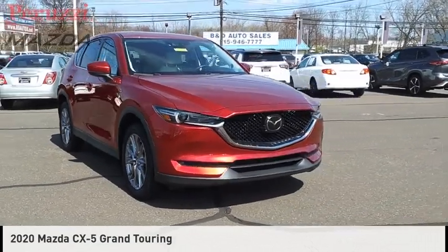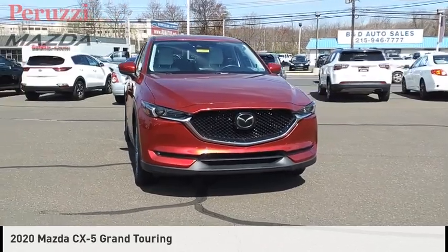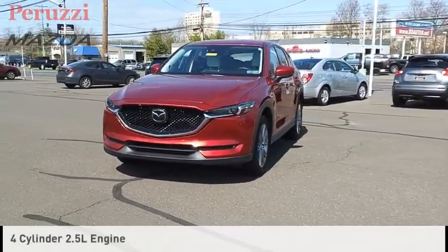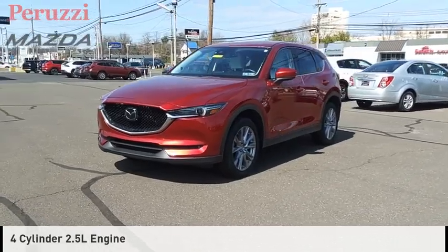Stop by and take a look at the 2020 CX-5. This vehicle is powered by an all-wheel drive, four-cylinder, 2.5-liter engine.